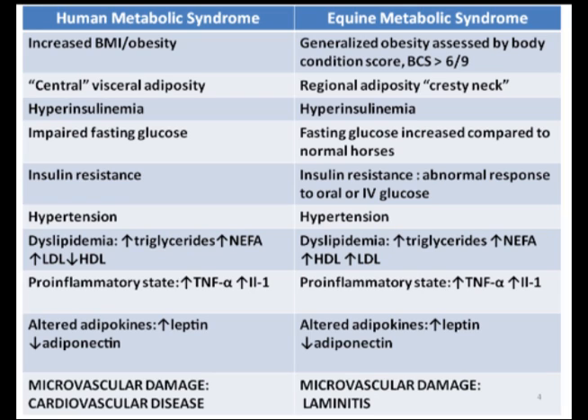We do not routinely measure horses' blood pressures in the field, however, as the equipment is not available to most ambulatory veterinarians. High levels of lipid or fat in the blood, termed dyslipidemia, occurs in both species, which is measured as increased triglycerides and non-esterified fatty acids, and low-density lipoproteins. One study would suggest that there are differences in lipoproteins in horses versus humans, but further research is required. Alteration in adipokines, otherwise known as hormones secreted by fat tissue, have been documented in both humans and horses. Damage to small blood vessels is well documented in humans and has been thought to contribute to the pathophysiology of laminitis in horses. In humans, microvascular damage results in cardiac disease.